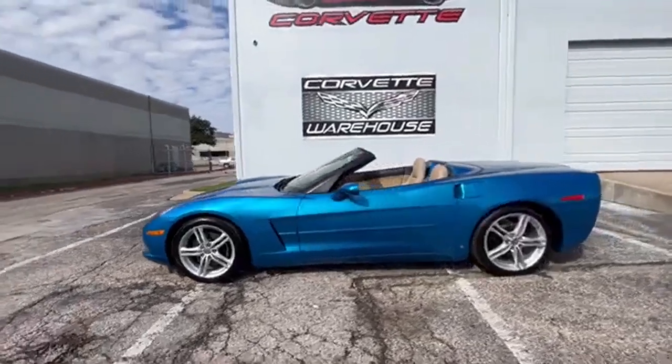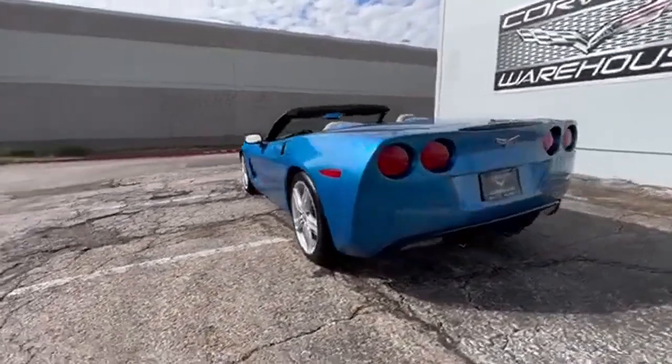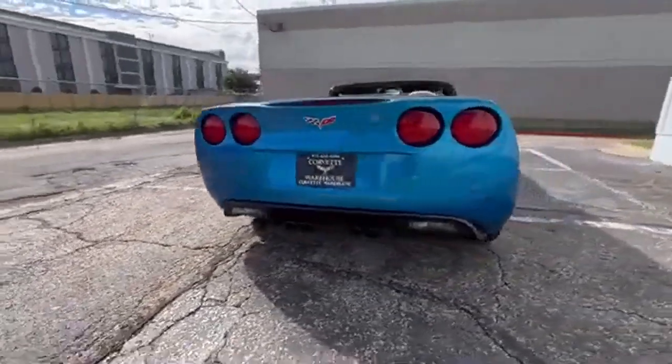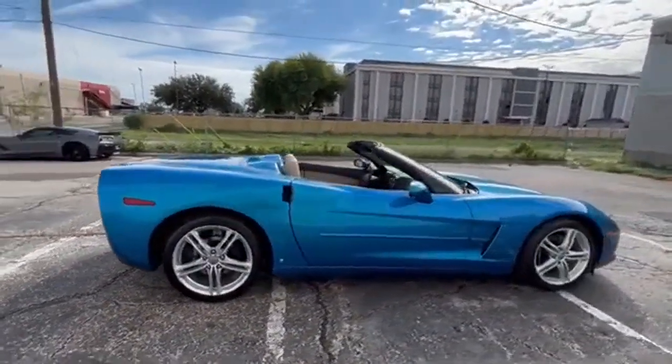This 2009 Jetstream Blue Chevrolet Corvette Convertible is a true gem with its stunning exterior in Jetstream Blue, cashmere leather interior, and a matching cashmere convertible top.